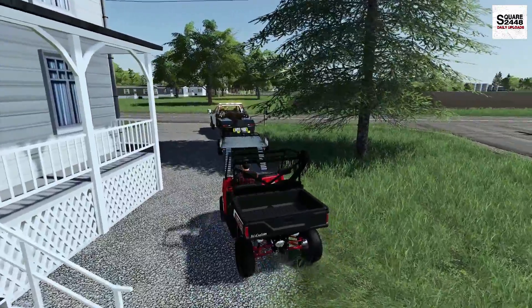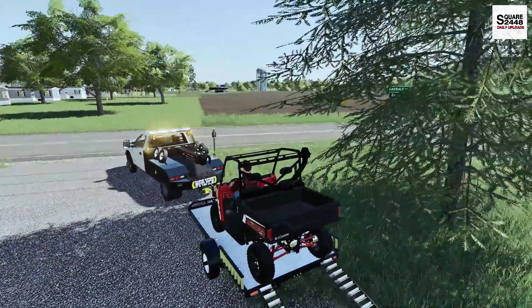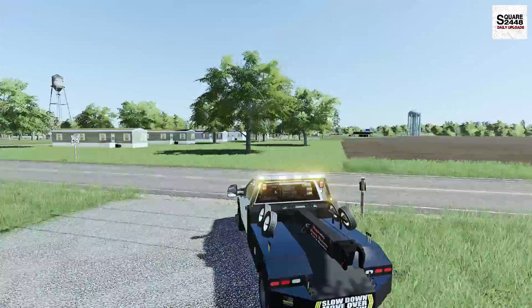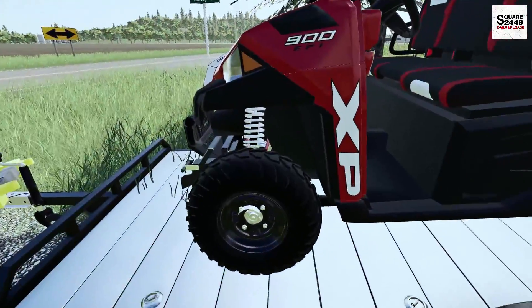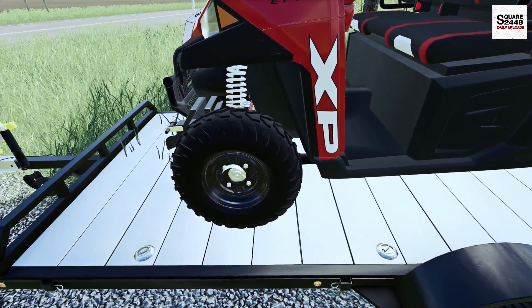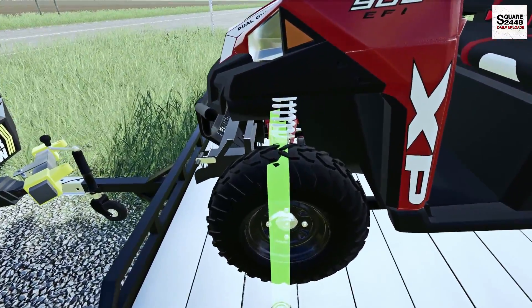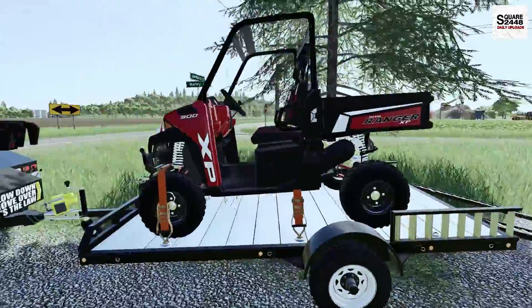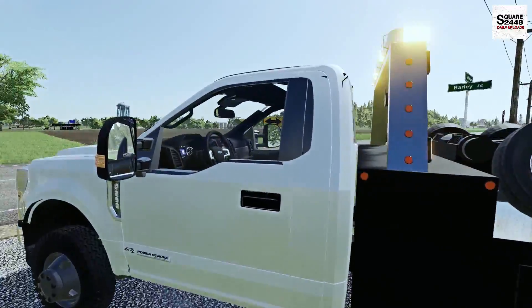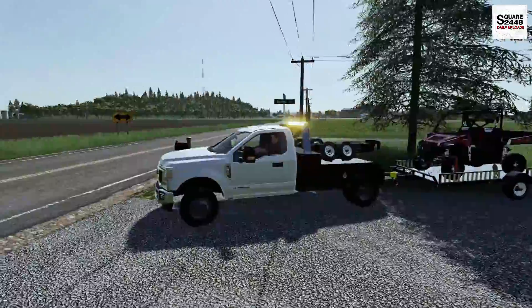We'll get this loaded up and then we just got to get it strapped down. Now this does seem like a pretty small trailer here for what this really is, so we'll have to be careful. Let's see if we can put a few straps on it. Let's see if we can just kind of roll it forward right there. Perfect — we got a strap there, strap there, two straps. That should be good enough for DOT. And there we have it guys — the second repo of the day is complete.